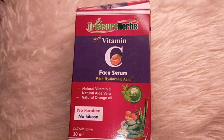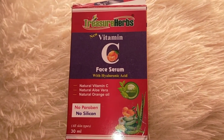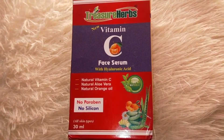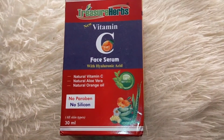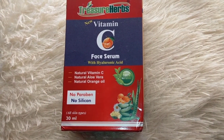This is the new Vitamin C face serum with hyaluronic acid, which is a very important ingredient for skin. It contains natural vitamin C, natural aloe vera, and natural orange oil which has a very good fragrance. No paraben, no silicon. The quantity you get is 30 ml.